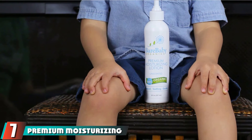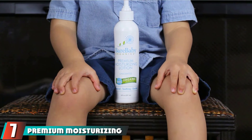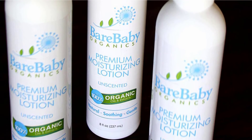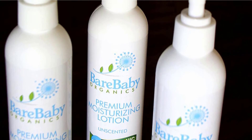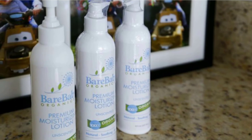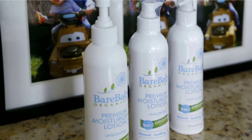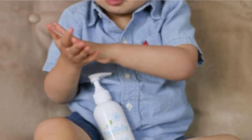Moving on to number 7, Premium Moisturizing Lotion by Babu Baby Organics. Since the majority of baby lotions on this list are scented, let's note that this one is not — there are no added fragrances whatsoever. So if your baby or you don't enjoy highly scented lotions, this one is perfect for you. That said, even though there are no added fragrances, the natural ingredients have a mild, floral scent that many customers find pleasant.